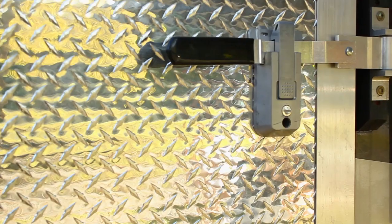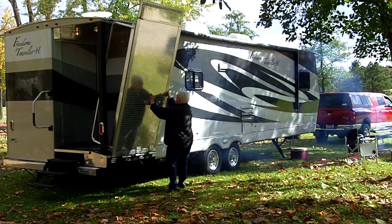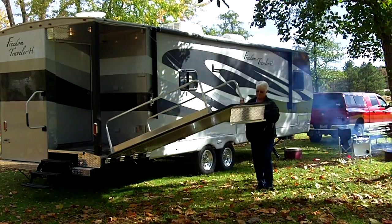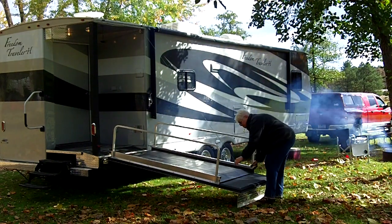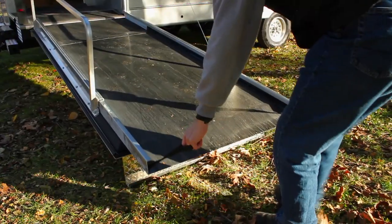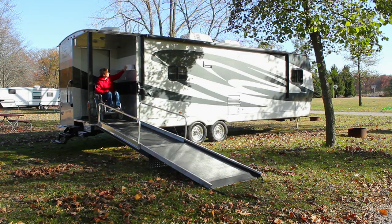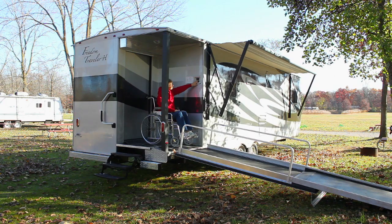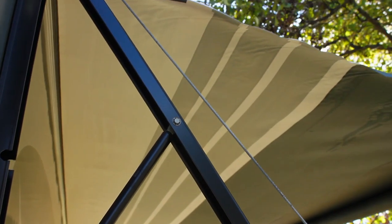A secure one-handed latching mechanism firmly holds the wheelchair ramp in place while traveling. Once on site, the easy-to-navigate 48-inch wide access ramp has been cleverly designed with a spring assist that provides nearly effortless operation, allowing a single person to easily take it down or raise it, and to easily extend or close the smooth sliding ramp sections. At the top of the ramp, conveniently located switches control the opening and closing of the large 21-foot electrically operated awning, allowing continual adjustments to protect and shelter outside users as the sun moves across the sky.